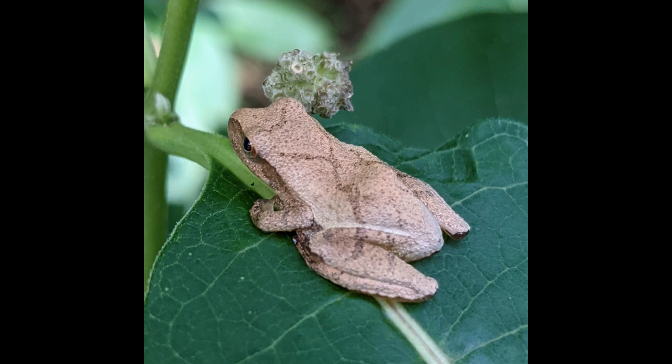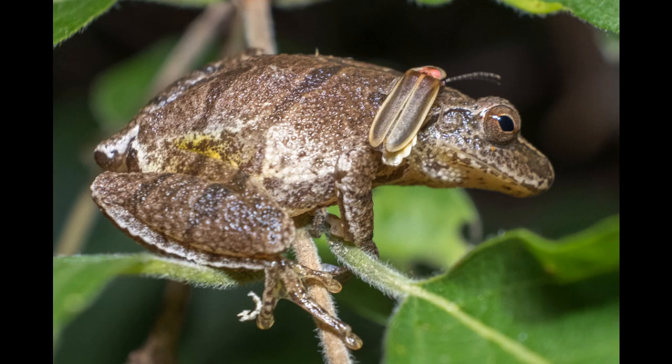In their natural habitat, baby spring peepers play an important role in controlling insect populations. By consuming these small creatures, they help maintain a balanced ecosystem.